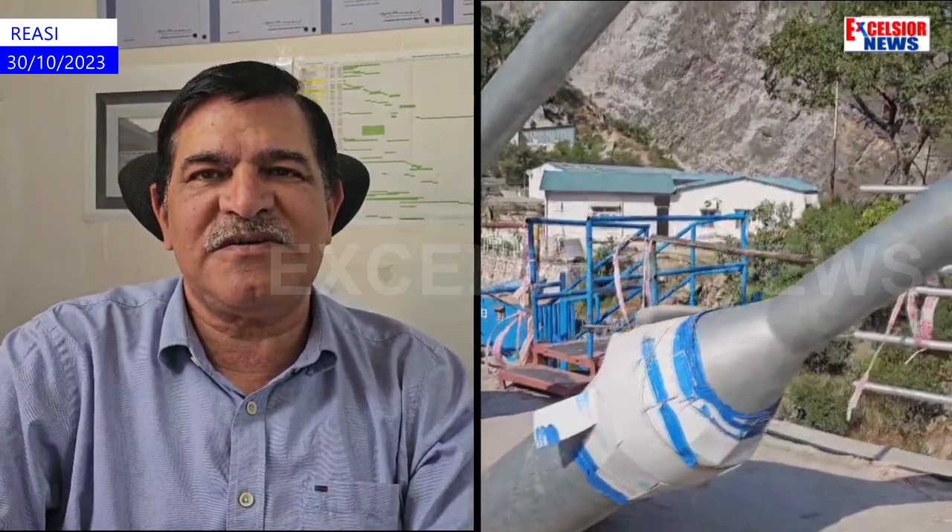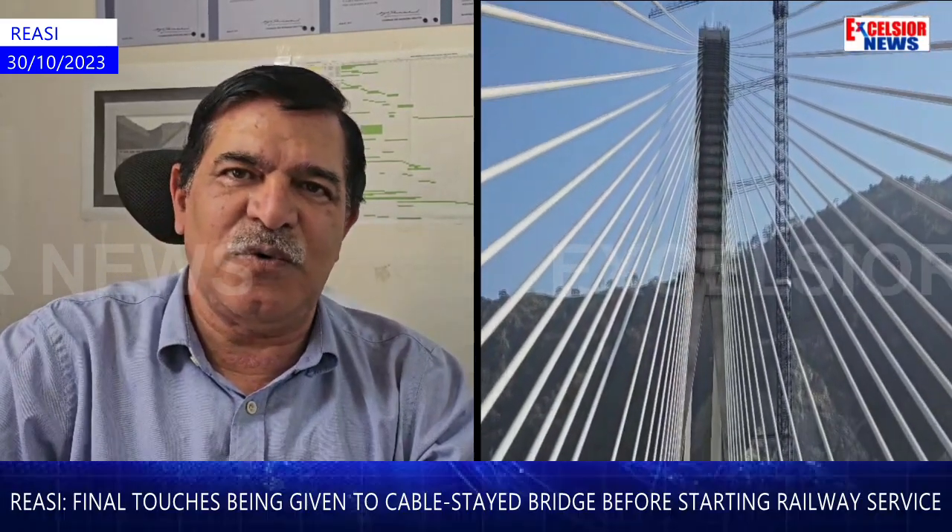After checking the final stations, the ballast retainer has been completed. The track will be completed next.